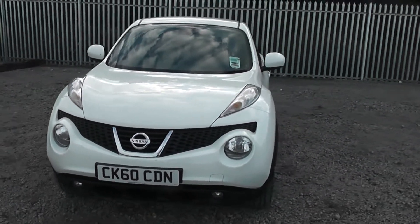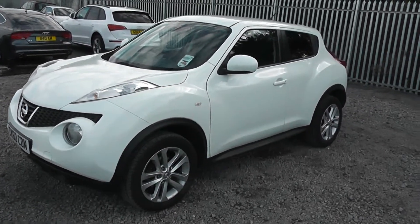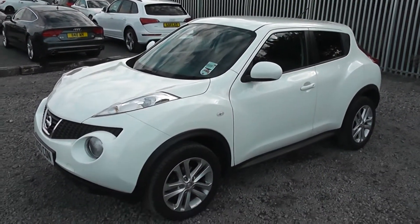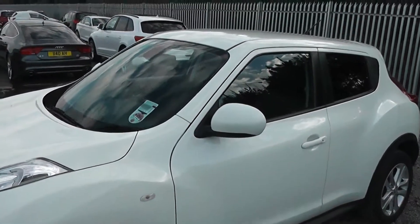Moving around to the left hand side of the vehicle, you can see it comes with body coloured bumpers, wing mirrors and door handles. From this view you can see that the bodywork, the paintwork and the 17 inch alloy wheels are in very good condition. We do offer a Perm Shine package here at Wessex Nissan which guarantees a showroom shine look on your fabric and paintwork for up to 7 years — ask a sales advisor today for more information.